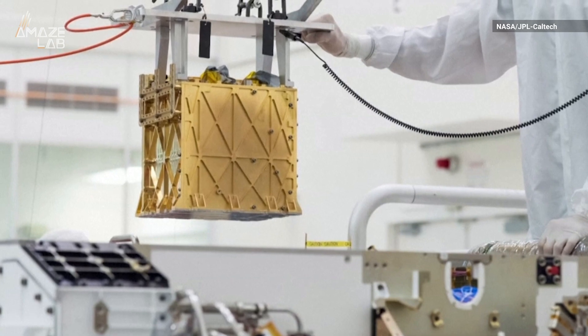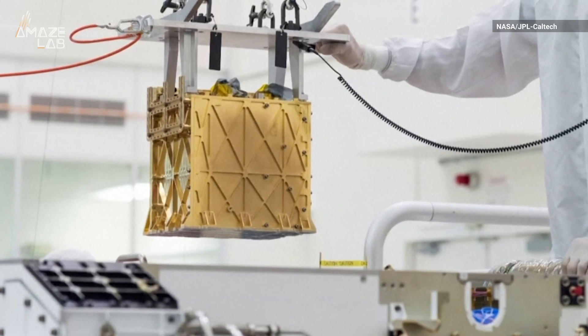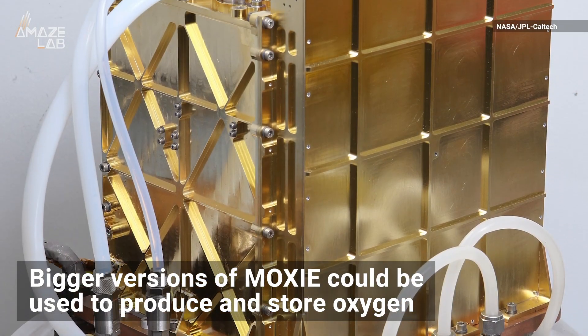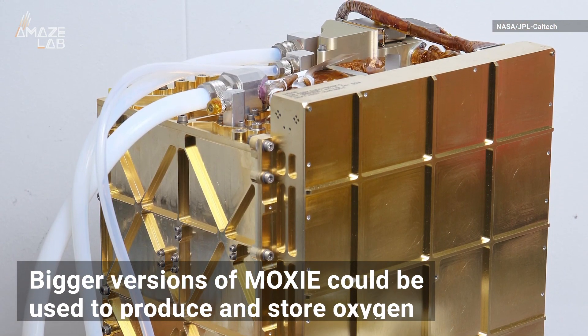The instrument is the size of a toaster, and if the test run is successful, it could be a critical first step to human exploration of the planet. Bigger versions of MOXIE could be used to produce and store oxygen needed to breathe and for rocket fuel.